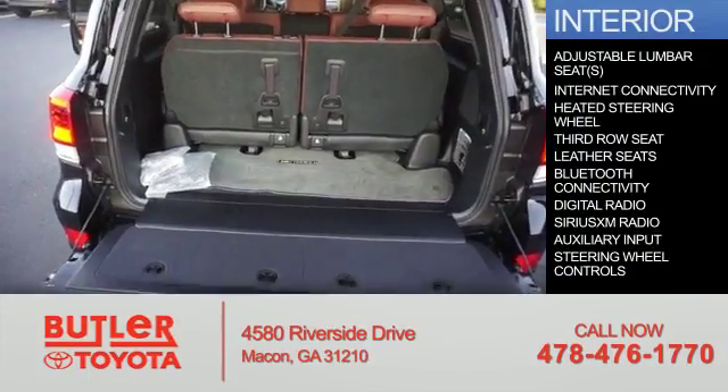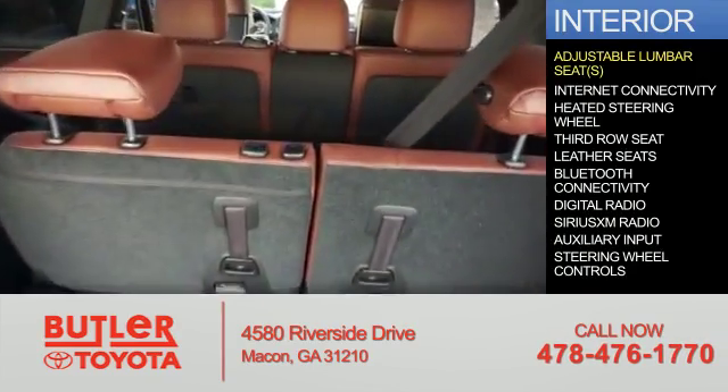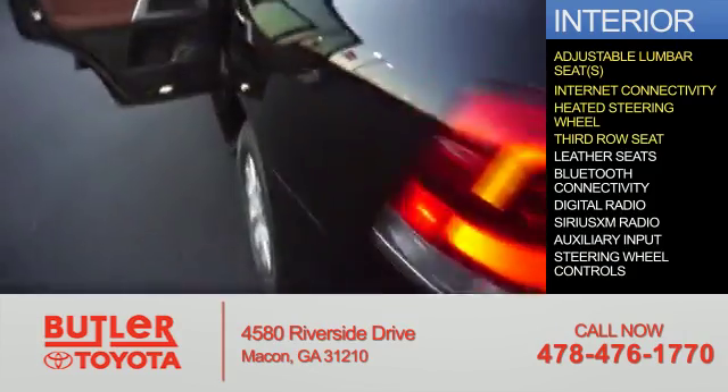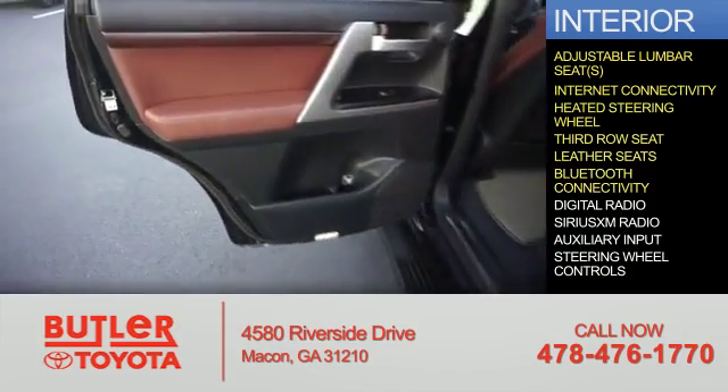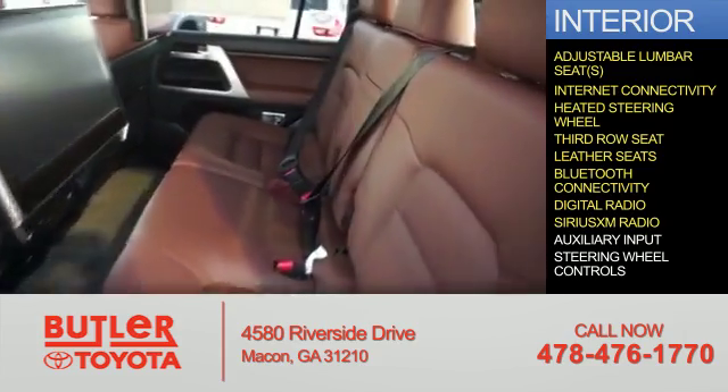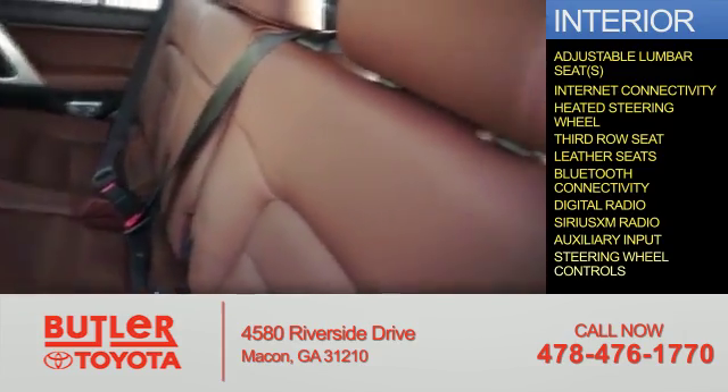Inside you'll find adjustable lumbar seats, internet connectivity, heated steering wheel, third row seat, leather seats, Bluetooth connectivity, digital radio, Sirius XM satellite radio, auxiliary input, and steering wheel controls.